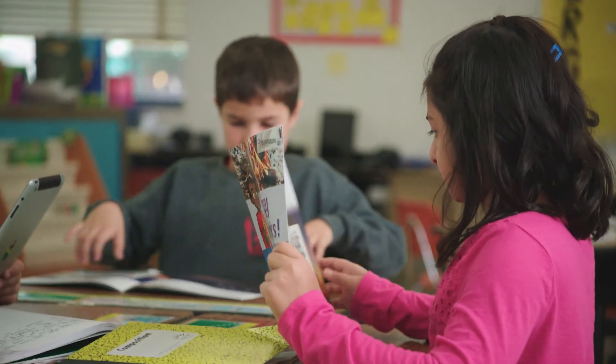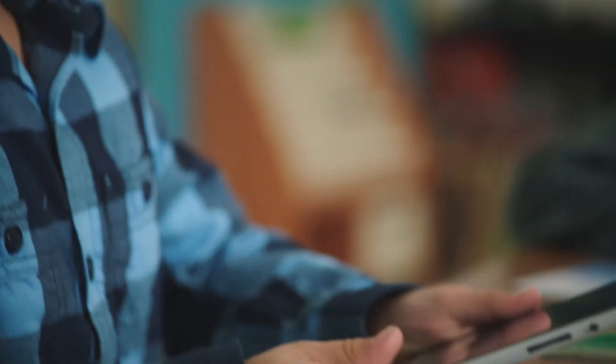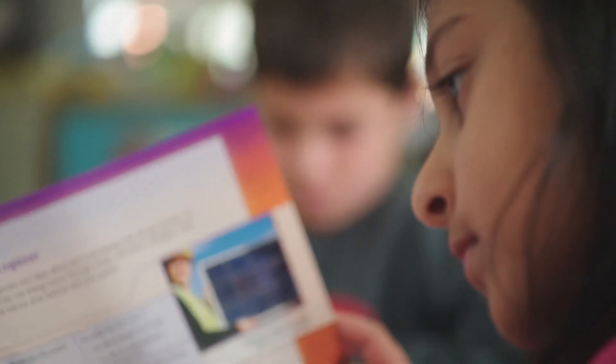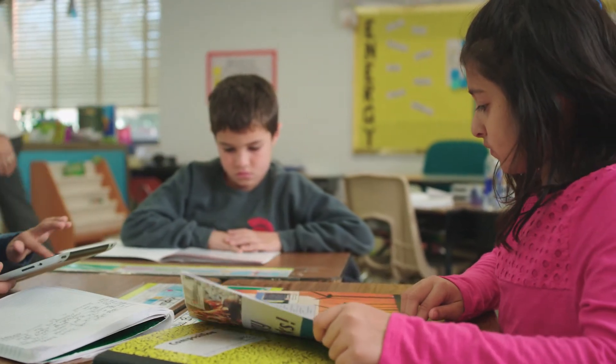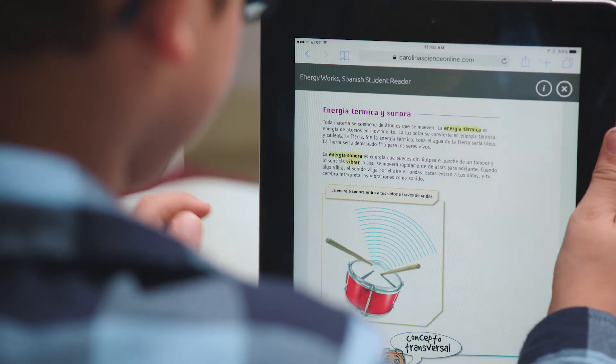With Building Blocks of Science, students start with hands-on investigations, then read about the concepts they just practiced. This integrated approach to literacy connects students' direct, hands-on experience with phenomena to real-world applications, which expands their science vocabulary and deepens their understanding.